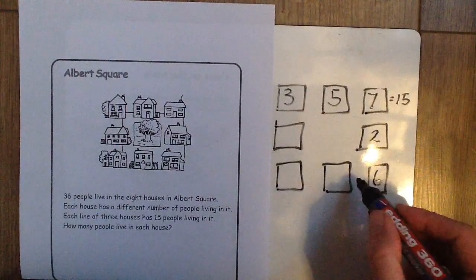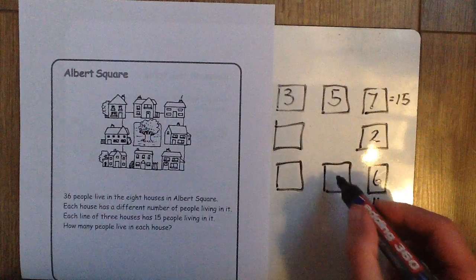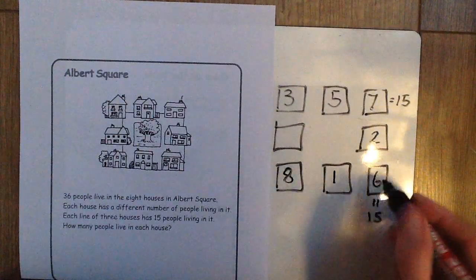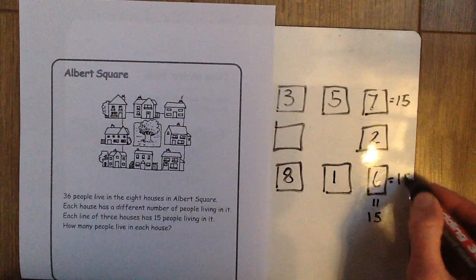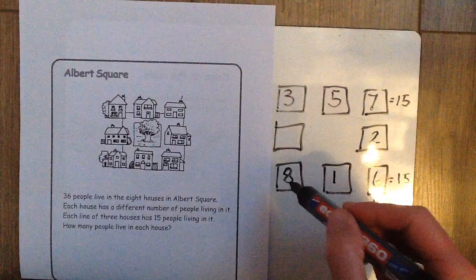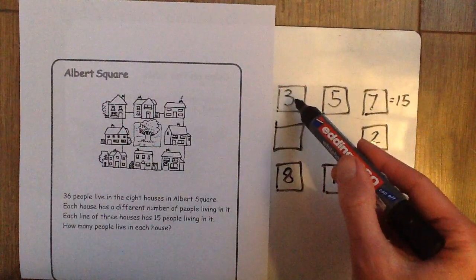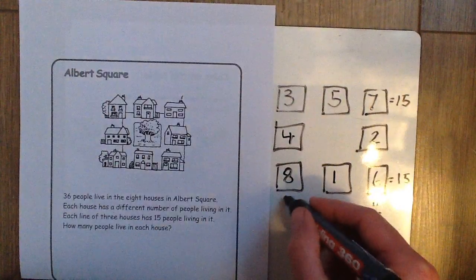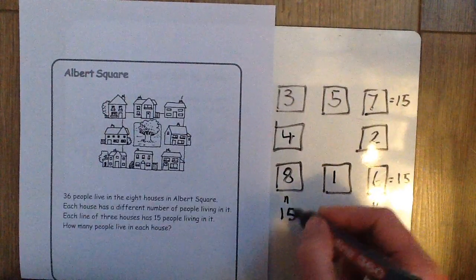In the bottom row of houses we have six people already, one person in the middle house and eight people in the house over here, which gives us a total of 15 for those three houses. And then finally in these three houses here we already have eight people and three people, so therefore there must be four people in this house to give a total of 15 in that row of three houses.